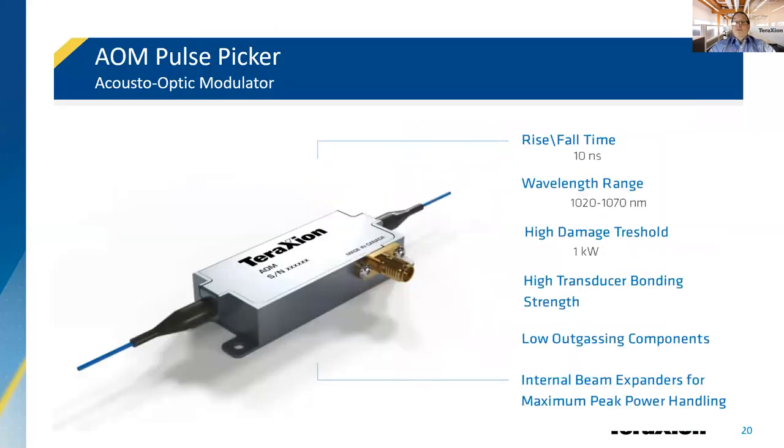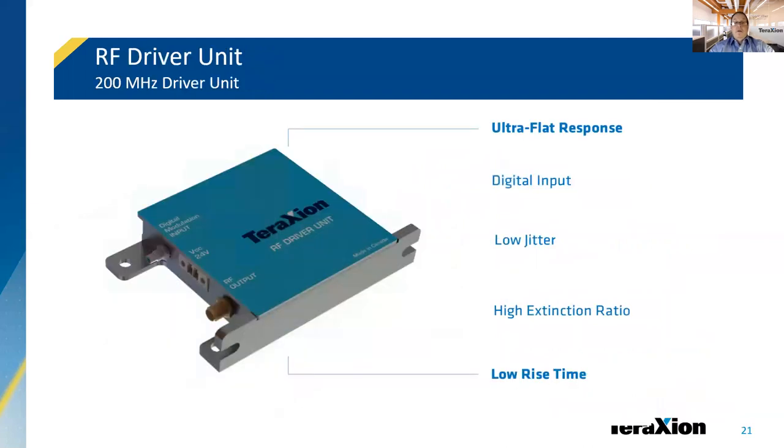Our most recent product release is the Acousto-Optic Modulator pulse picker and the associated RF driver. The AOM has a rise time of 10 nanoseconds. It offers long-term reliability and high pulse-to-pulse stability, which enables efficient and clean pulse picking of mode-locked lasers up to 50 MHz. Our RF driver is matched to the Acousto-Optic Modulator for the highest possible performance, offering the best RF stability available on the market.